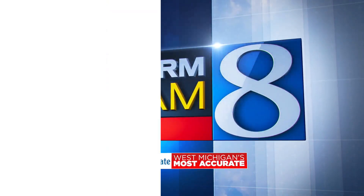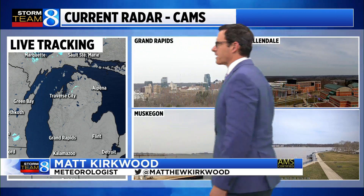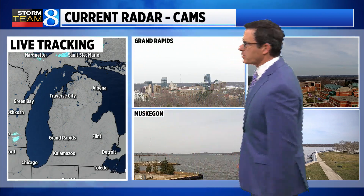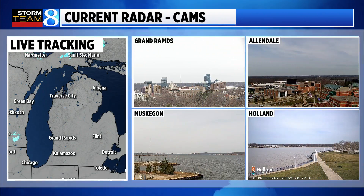Always tracking, always alerting, Storm Team 8. Welcome back. We'll begin with a quad cam set up and they all have in common high mid-level clouds out there. They get a little bit thinner the further north you go. Here's the latest — notice dry on StormTrack Live radar.